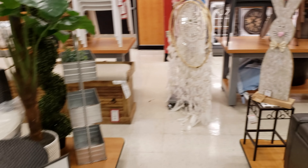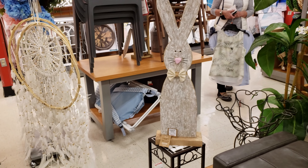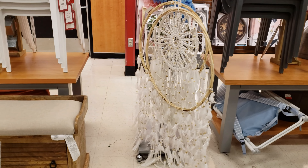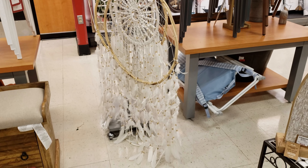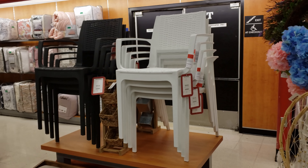Look at this bunny here. He is going to be $25 — a little wooden bunny. Look at that huge dreamcatcher. Wow. They're asking for $17. They have lawn chairs which are going to be $60, $150.